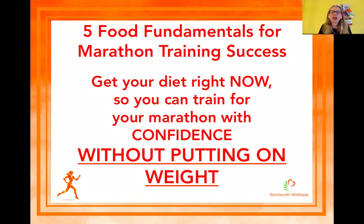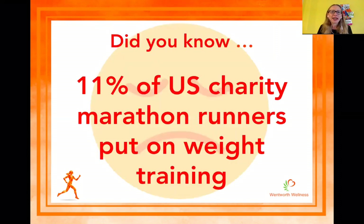It's also important that you've got the energy to recover and you're not eating so much that you're putting on tons of weight. Did you know there was a study done over the last couple of years with a group of US charity runners, surveyed over their 16-week marathon training period? They found that 11% of that charity runner group actually put on weight during marathon training. You'd have thought they'd all be losing weight, burning so many calories and putting so much effort into their training, but actually that doesn't happen.